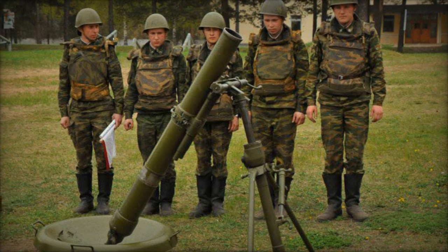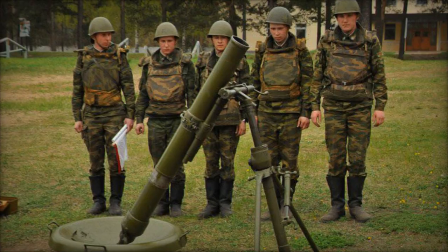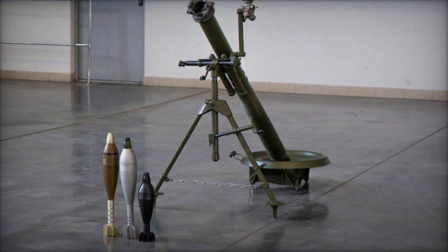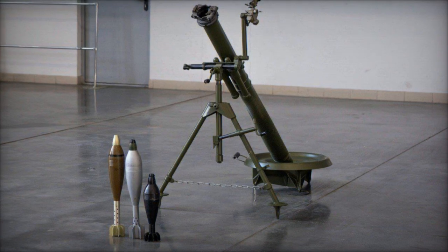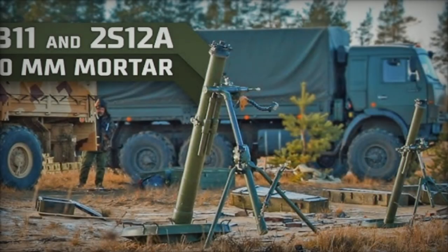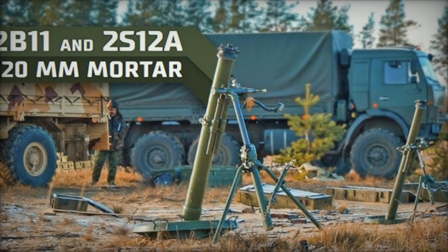Designed to engage enemy forces and their firepower, the 2B-24 82mm mortar excels due to its increased bomb power, high rate of fire, low weight, and quick disassembly capabilities. With an operational weight of 45kg plus or minus 4%, including sight and double loading prevention mechanism, it can be managed by a crew of 5.